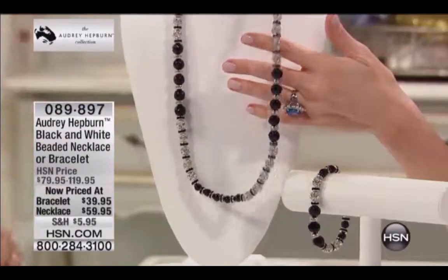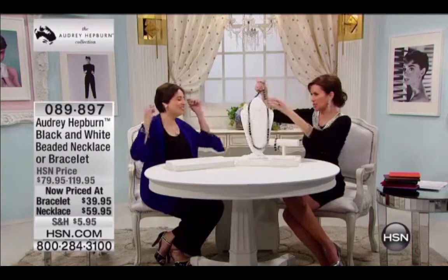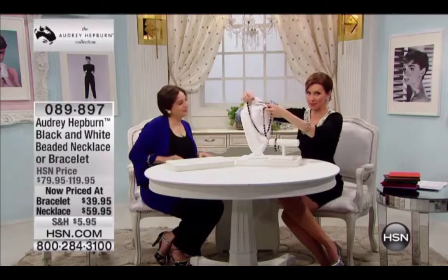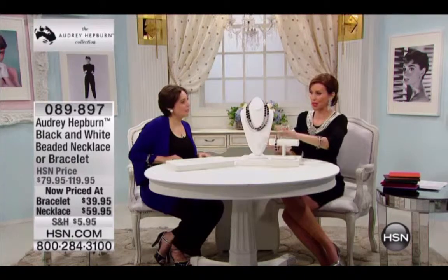You could just put it over your head if you wanted to. I love to wear a long necklace like that — jeans and a black blazer and a white t-shirt. You don't even have to fuss with it, you just put it over your head. Or you can double it up because it has a clasp as well. I'll show it doubled up, and then of course we have the matching bracelet as well.